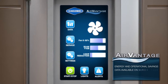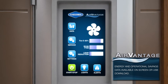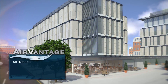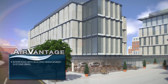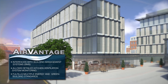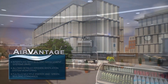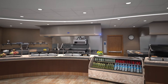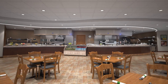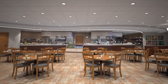Real-time energy and operational savings data is available on the full-color touchscreen or via USB download. Air Vantage interfaces with building management systems, allowing detailed system monitoring. Gaylord is an industry leader in energy savings technology, contributing toward energy saving and green building standards. Air Vantage is efficient, cost-effective, easy to use — the innovative smart ventilation solution for your food service operation.